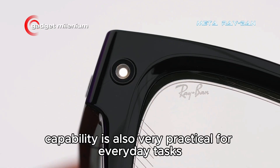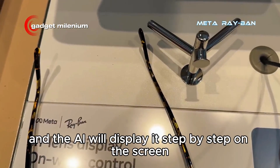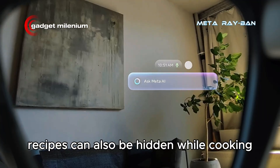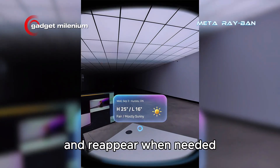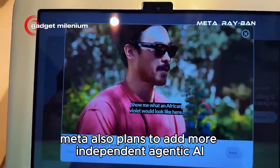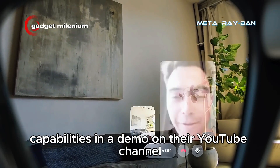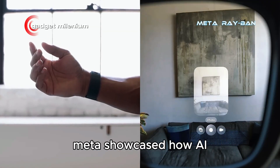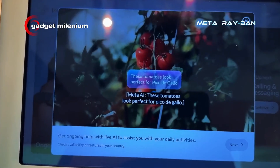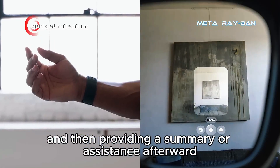This AI capability is also very practical for everyday tasks. For example, users can ask for a recipe and the AI will display it step-by-step on the screen. Recipes can also be hidden while cooking and reappear when needed, leaving both hands free. Meta also plans to add more independent, agentic AI capabilities. In a demo on their YouTube channel, Meta showcased how AI will be able to proactively assist users by initiating live sessions, seeing and hearing what users are experiencing, and then providing a summary or assistance afterward.